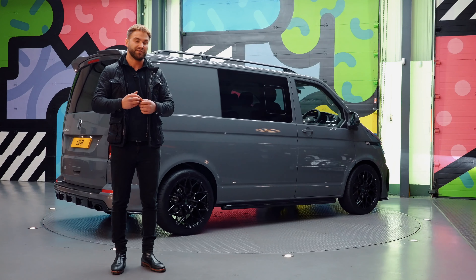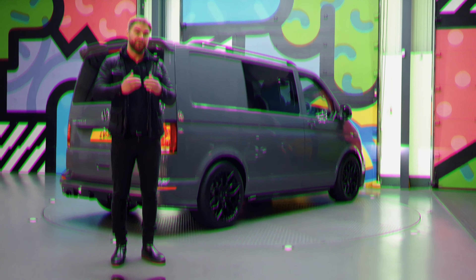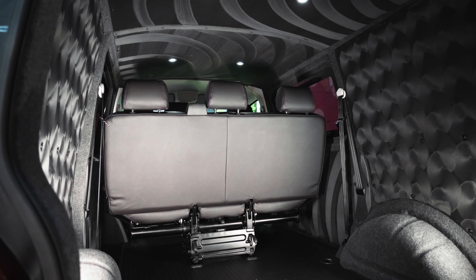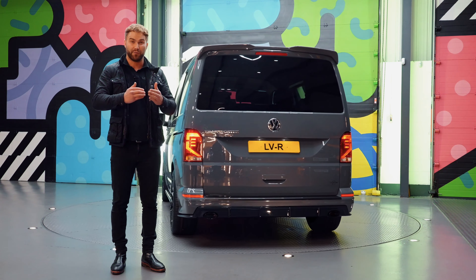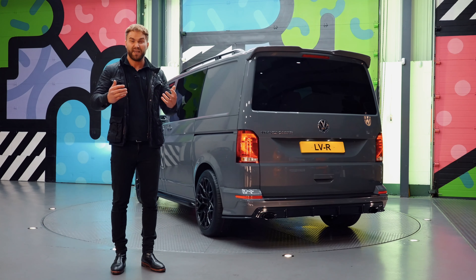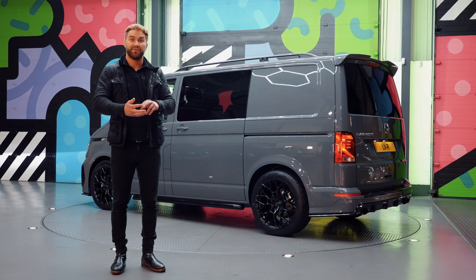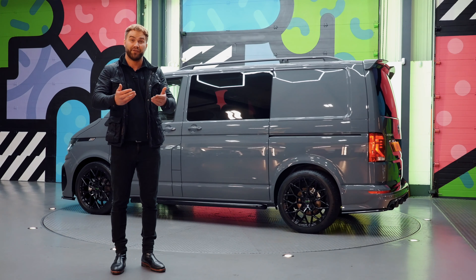The combi conversion consists of us fitting factory rear seats, factory floor, factory seatbelts, factory seatbelt mounts and factory floor brackets as well. So really you don't notice much difference between a factory combi and a van that we've transformed into a combi conversion.